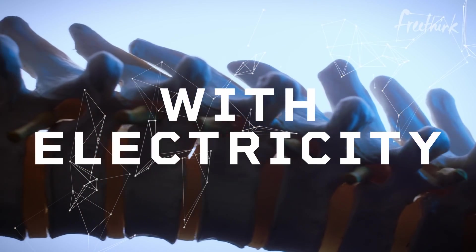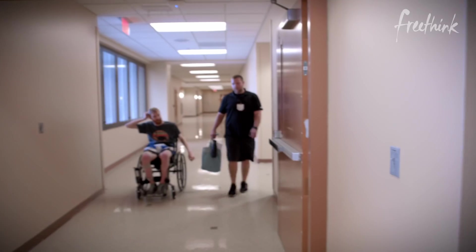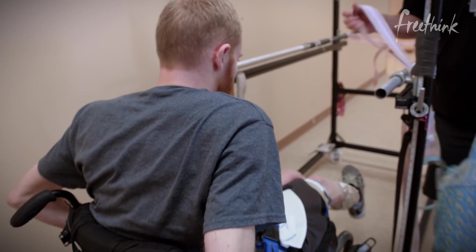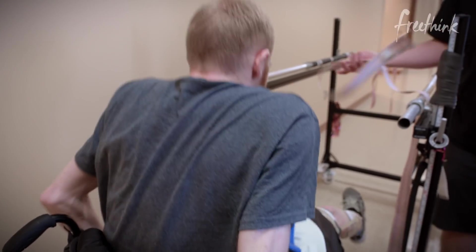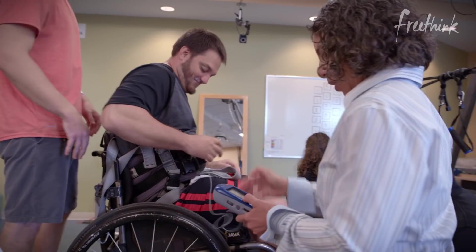Every day after a spinal cord injury is difficult. But this injury is more a disruption of communication than it is a complete devastation of function. We really thought our brain just tells our muscles what to do — that our spinal cord is just a conduit of information. What we've shown is that's not the case.